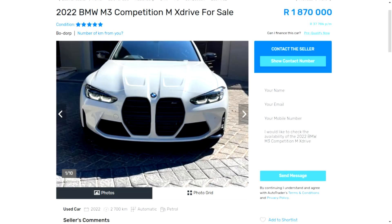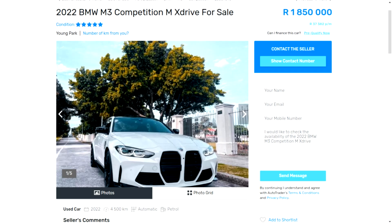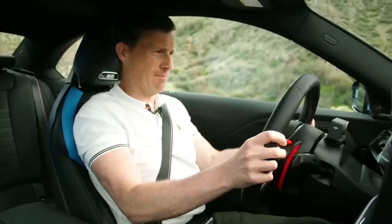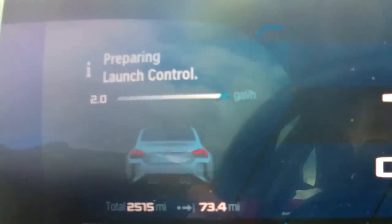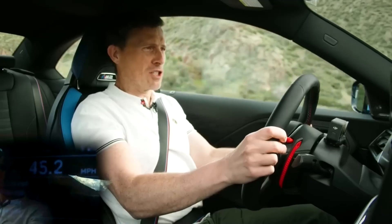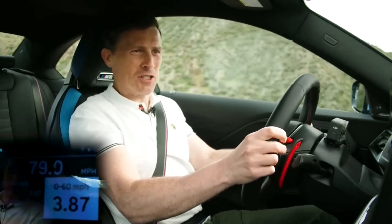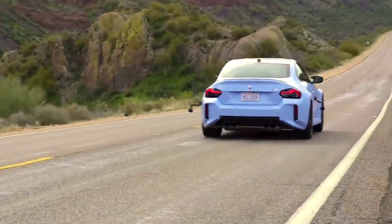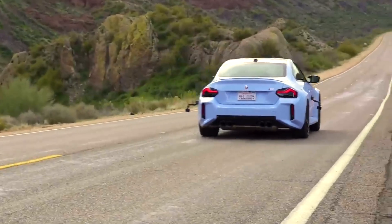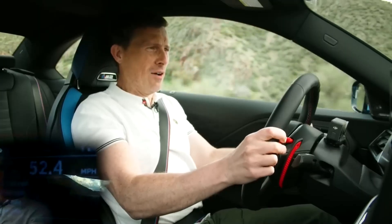The claimed 0-100 time of the so-called M2 is 4.1 seconds. But watch as Matt Watson from CarWow launches it on a downhill slope to get a fake 0-100 time of 3.8 seconds. Look at the road — it's clearly downsloped, which makes the time invalid. So the M2 is slower, less practical and not as good value as a G80 M3.